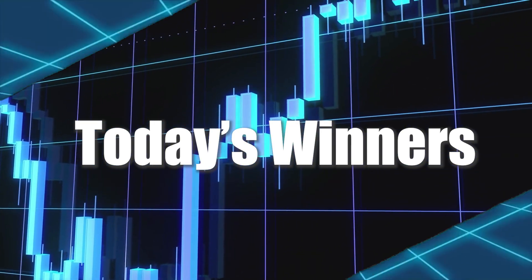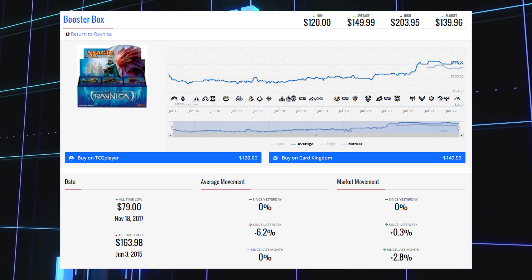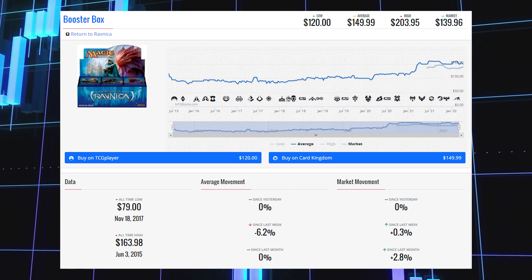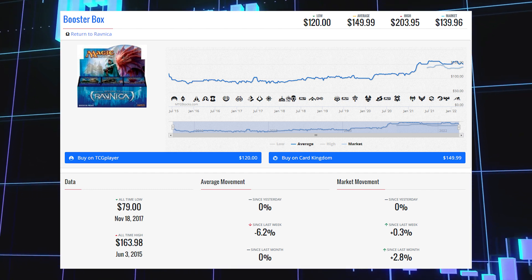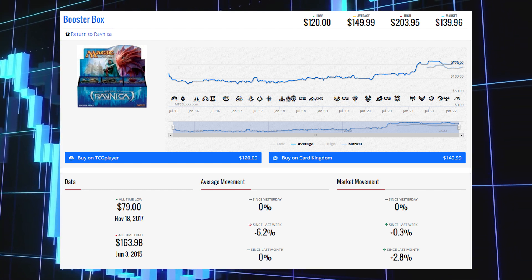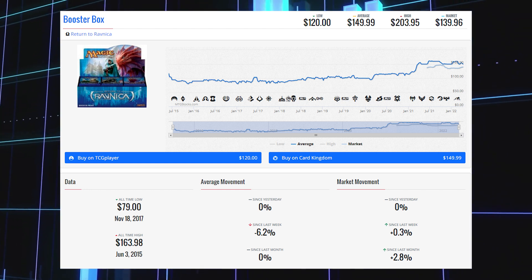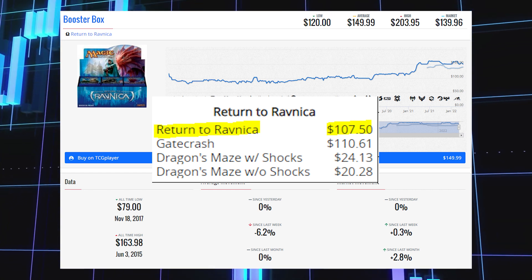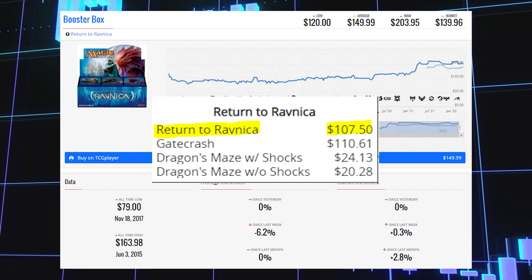Now we're looking at the biggest booster box winners of the week, starting with Return to Ravnica. This booster box is up 0.3% since last week and 2.8% since last month. Its TCG market price is $139.96, its average price is $149.99, and its TCG low price is $120.00. This booster box currently has an estimated value of $107.50, making it actually a little lower than Gatecrash's EV.